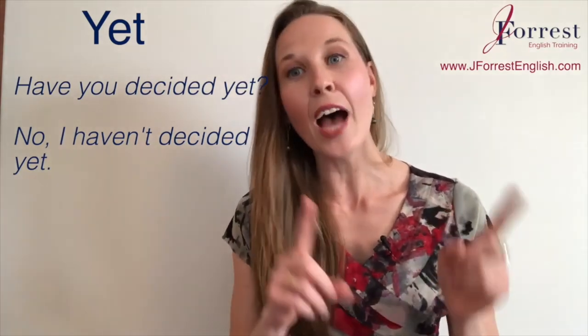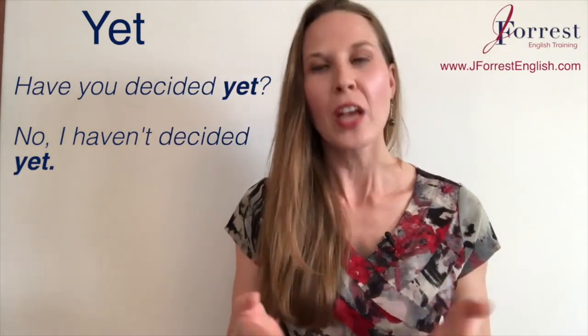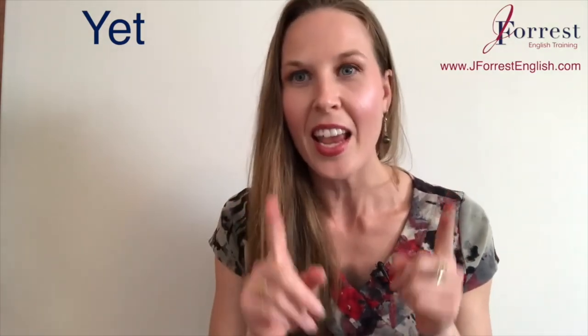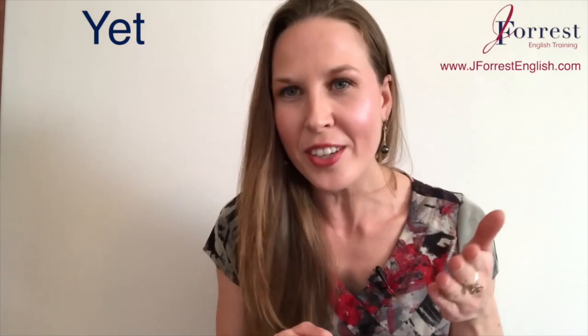Notice the placement of yet — we put it after the main verb, so it's generally at the end of your sentence. Now try a question with yet and then a negative reply to that question. Put those two examples in the comments. Now let's talk about still.